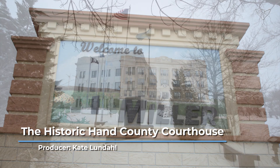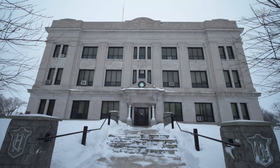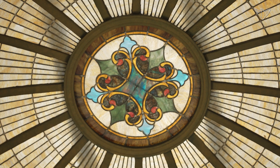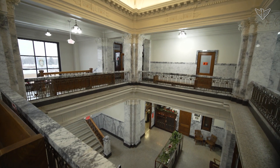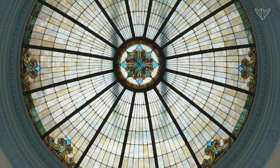Standing proudly in the small town of Miller, the Hand County Courthouse is an architectural gem on the prairie. The centerpiece is a majestic stained glass rotunda. Sunlight beams through, illuminating marble and oak woodwork on all three floors, and the light changes throughout the day as the sun moves across the sky in an eye-catching display.